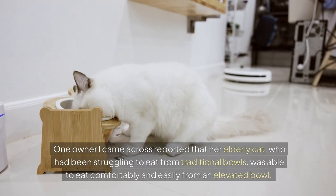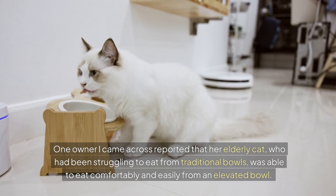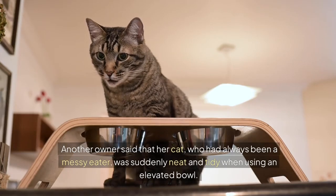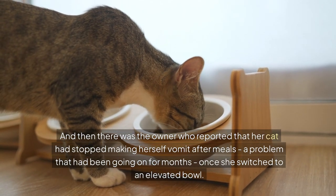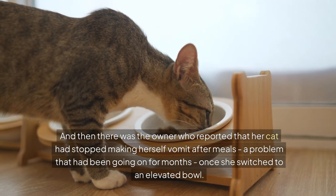One owner reported that her elderly cat, who had been struggling to eat from traditional bowls, was able to eat comfortably and easily from an elevated bowl. Another owner said that her cat, who had always been a messy eater, was suddenly neat and tidy when using an elevated bowl. And then there was the owner who reported that her cat had stopped making herself vomit after meals — a problem that had been going on for months — once she switched to an elevated bowl.